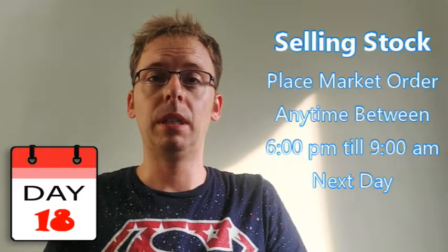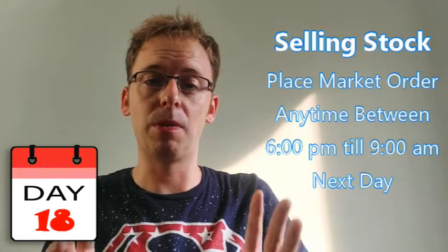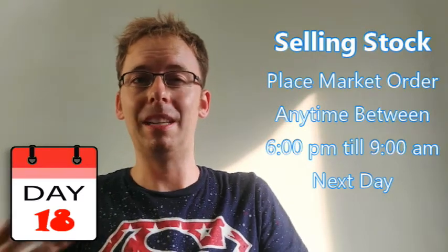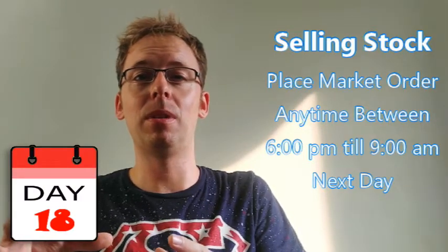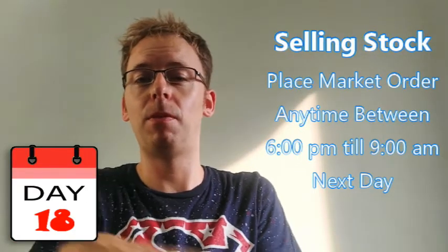For the sell order, it's important you only use a market order to make sure that the order fills when the market opens. You want to wait until at least 6 p.m. or later to enter the sell trade. I find it best to enter that sell order anytime from 6 p.m. to before you go to bed, or even put it in the morning — but make sure it is before 9 a.m. This is for Robinhood: it's important that you do it after 6 p.m. and before 9 a.m.